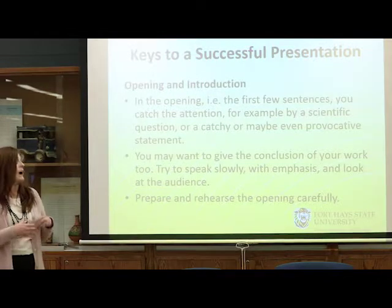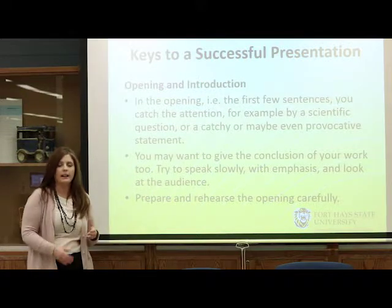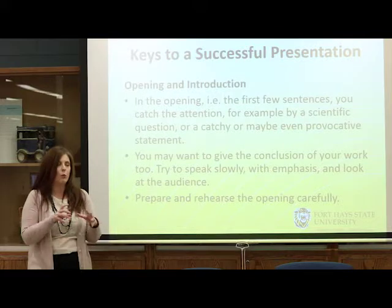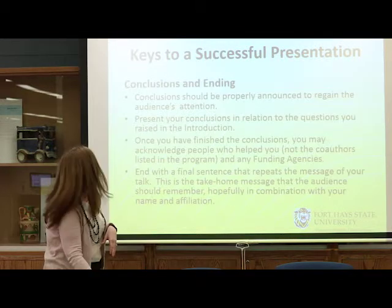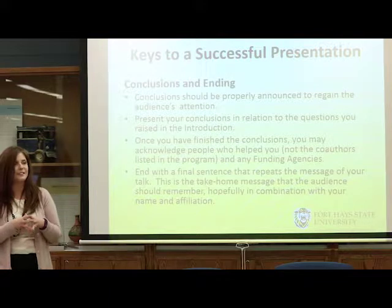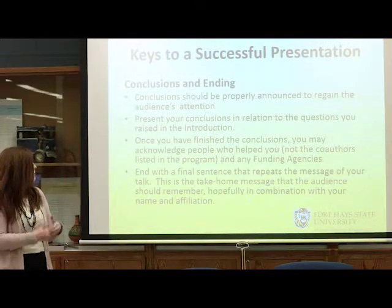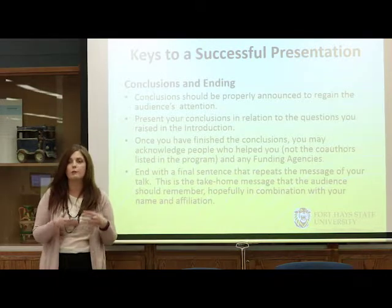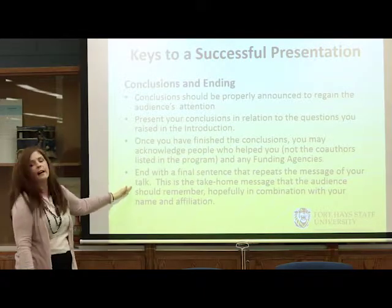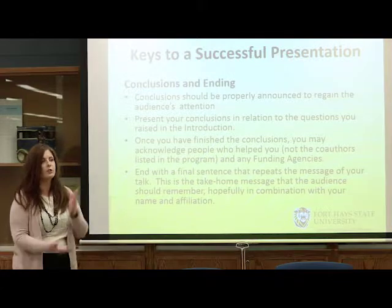It is important to have a strong opening and a strong conclusion. Sometimes in the introduction, provide what your conclusion is — like an abstract of a paper. Tell them what you plan on doing, how you're going to do it, and what your findings are, so they know upfront what they'll be learning about. The conclusion is important; saying 'in conclusion' will capture your audience's attention and make sure they walk away with your key points. Once you finish, you can thank people who helped or mention any funding. But make the last point of your presentation that one or two sentence takeaway message — reinforce it at the end.